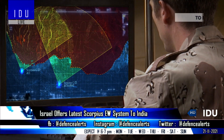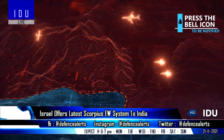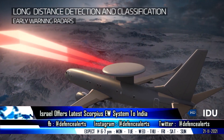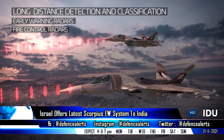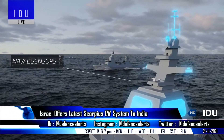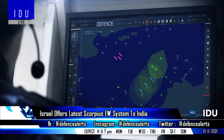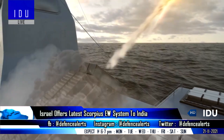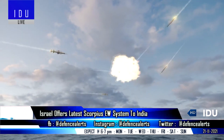The ground-based Scorpius G can defend against missiles and drones, and can effectively disrupt radar, electronic sensors, navigation and data communications. The Scorpius N naval variant can defend ships against over-the-horizon anti-ship cruise missiles, unmanned combat aerial vehicles, and airborne imaging radars at extended range through early detection and targeting.